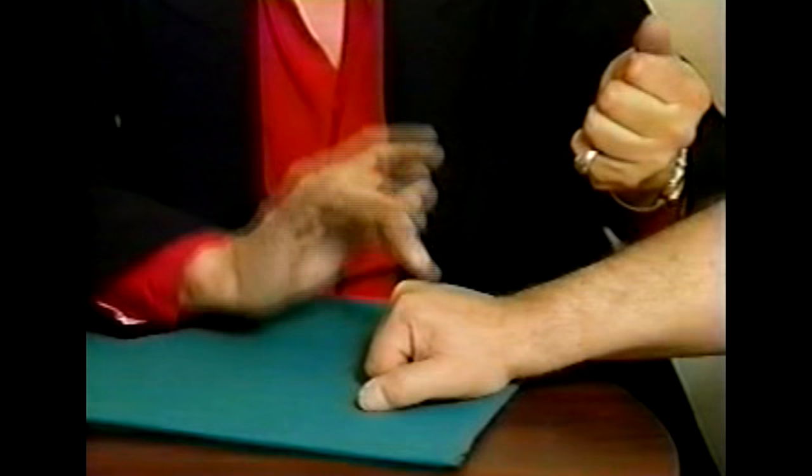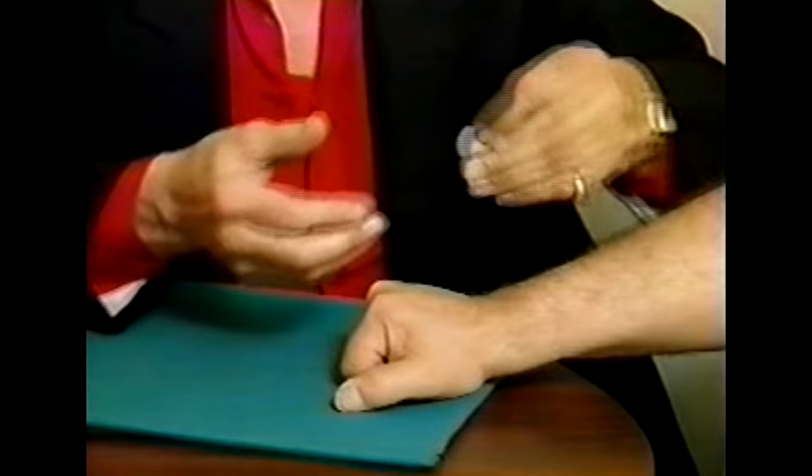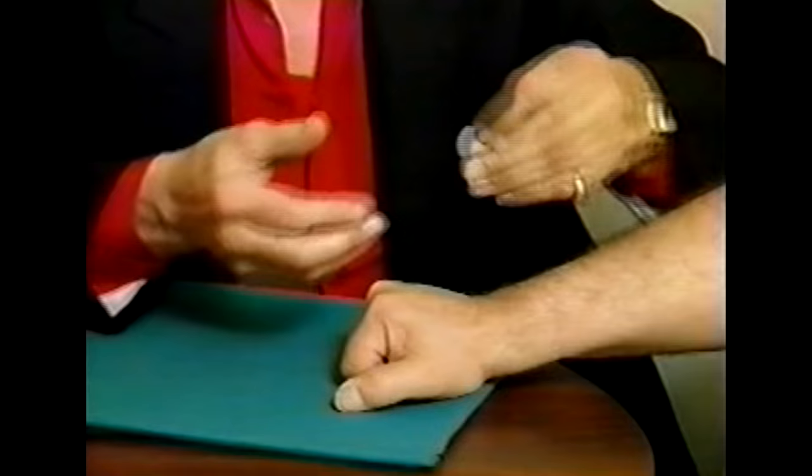Two — hold on tightly, do not let go now — what do you have in your hand? Silver half dollar. What do I have? Copper penny. Three — I have the half dollar — open your hand — you have the copper penny. Can't believe it, it didn't leave my hand.